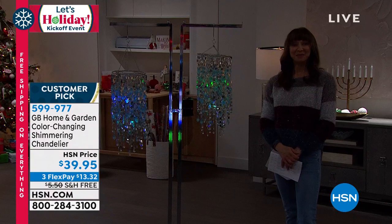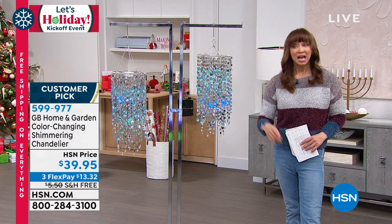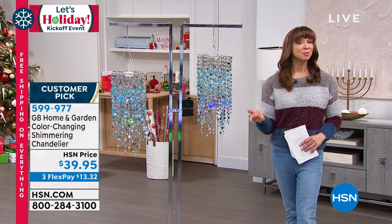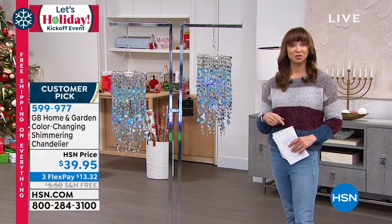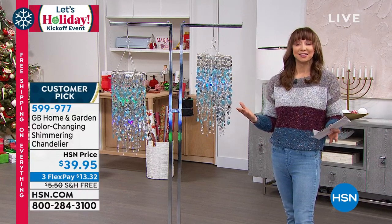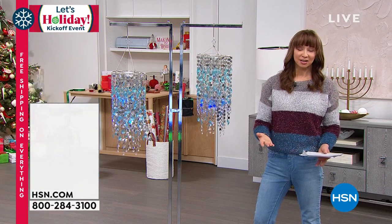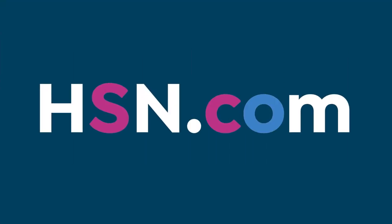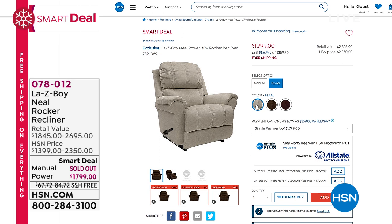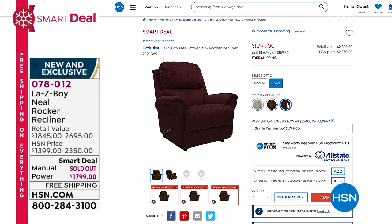Chad, a delight to have you — we'll see you tomorrow at 11 AM. Keep calling, and use express ordering if you can. We're still very busy on both the chandelier and the Safety Grip pans. Now — a smart deal from La-Z-Boy. They are an American icon for over 95 years. The manual option is completely gone — this is the power option only, and it even has a little charging port.